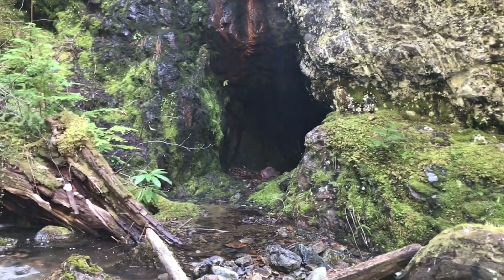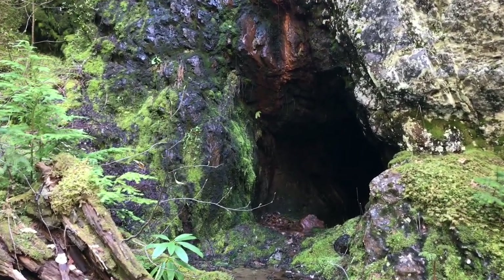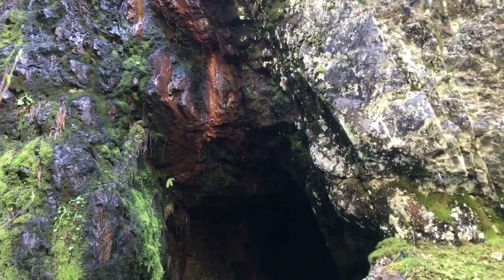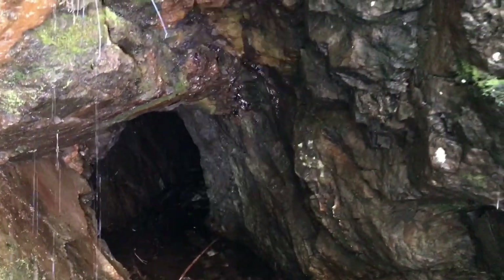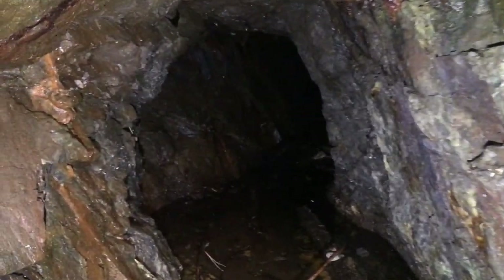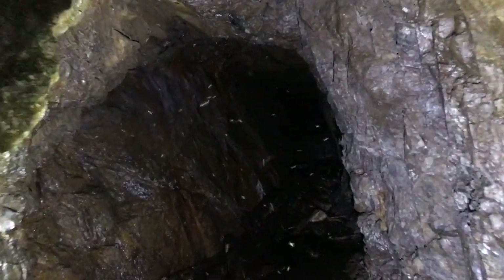I don't know how deep it is over in this next hole here. Alright, made it. So this is definitely small, guys, right off the bat. It could just pinch out right there and the feet are already soaked.